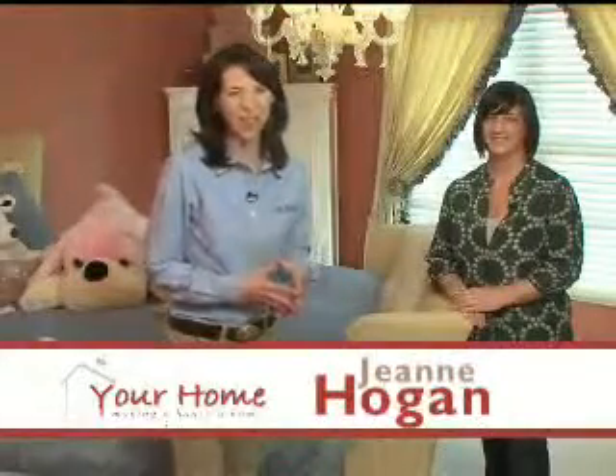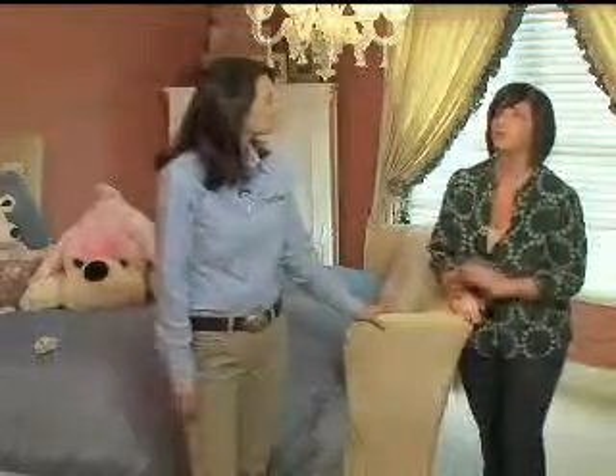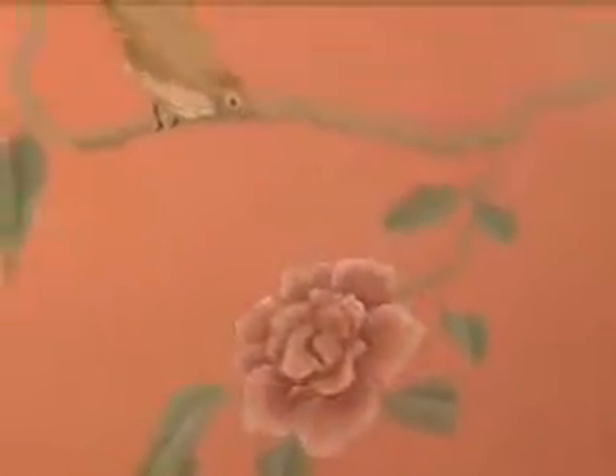Jessica Welle with Jaylin Interiors joins us with today's design solution for a little girl's room. Let's start with the walls here. I kind of broke the rules in this room — I didn't want to do your typical little girl room.